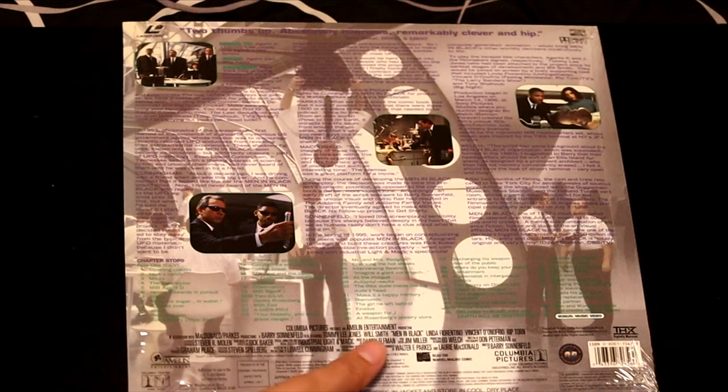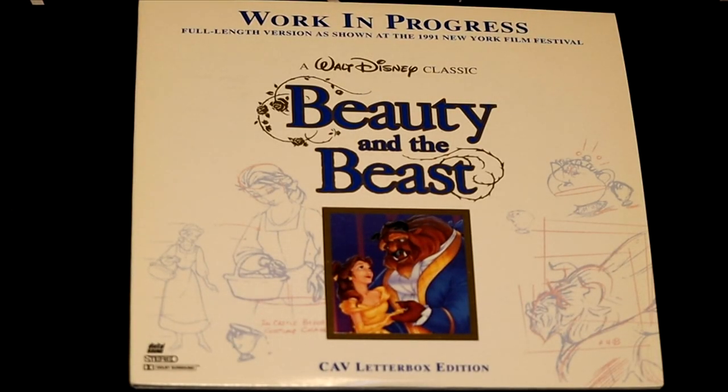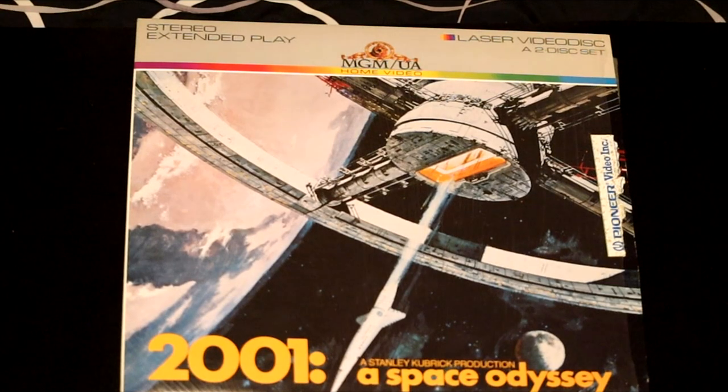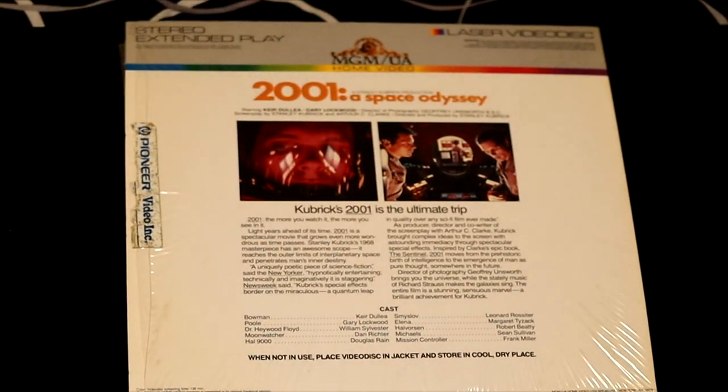Men in Black — Will Smith and Tommy Lee Jones, what an odd pairing. Disney's classic animated film Beauty and the Beast, the CAV letterboxed edition showing the full-length version of the film that they showed at the 1991 Film Festival. One of Stanley Kubrick's finest productions — 2001: A Space Odyssey, a truly revolutionary movie with fantastic special effects that blew the minds of people who watched it.